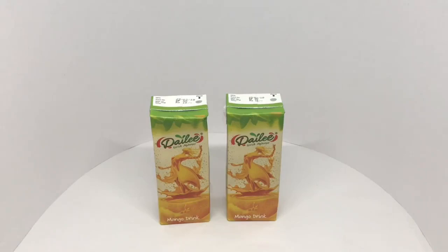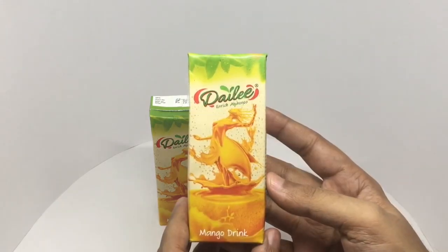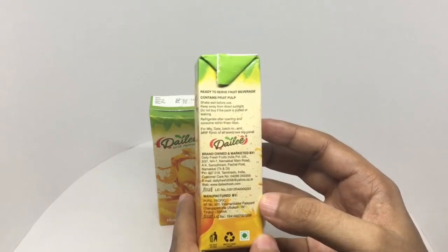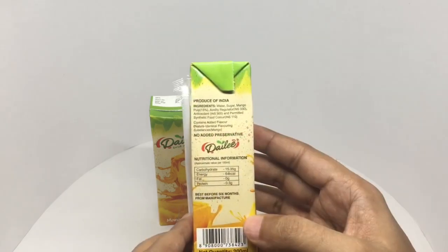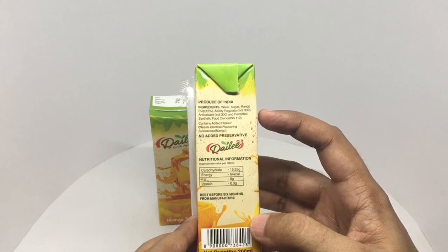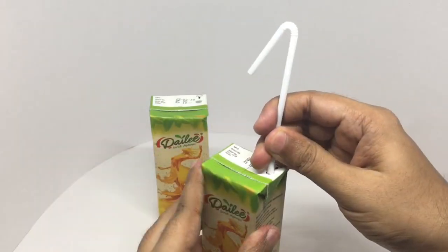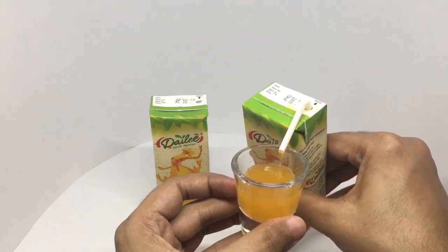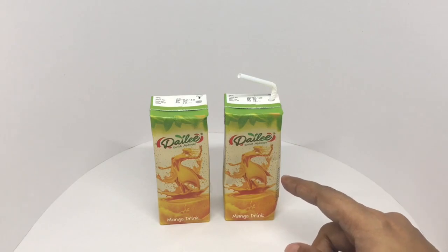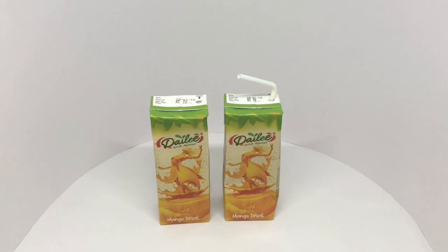Let's take a look at this Daily mango drink. Each of these costs around 10 rupees or about 15 cents. Really colorful packaging — it's Enrich Alfonso. Alfonso is a type of mango. It's manufactured by Pure Tropics in Thirur, India. This pack has about 65 calories. Ingredients are water, sugar, mango pulp, acidity regulators, antioxidants, and a permitted synthetic food color. It has a really nice mango flavor and is perfectly sweetened. Quite nice, check it out.